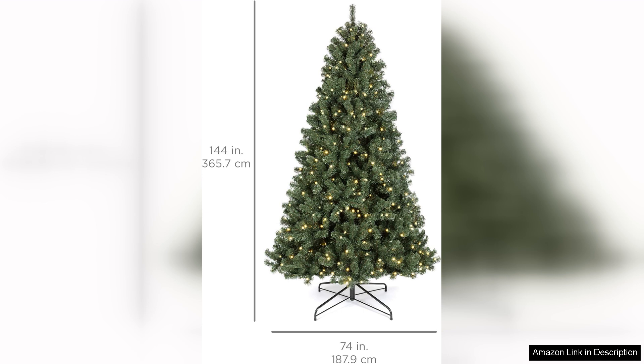Overall, the Best Choice Products 12 Pre-Lit Instant Setup No Fluff Hinged Artificial Spruce is a fantastic option for anyone looking to elevate their holiday decorations. Its impressive size, convenience, and warm lighting make it a delightful choice for celebrating the season.